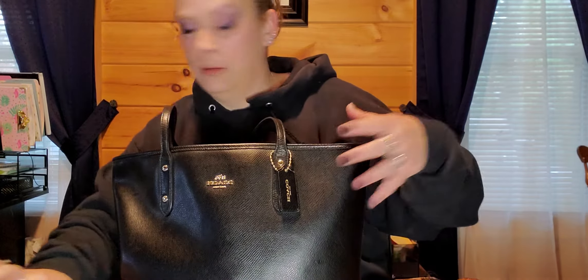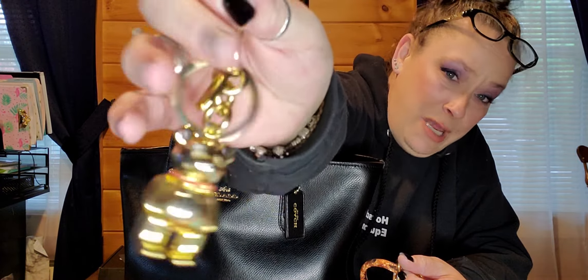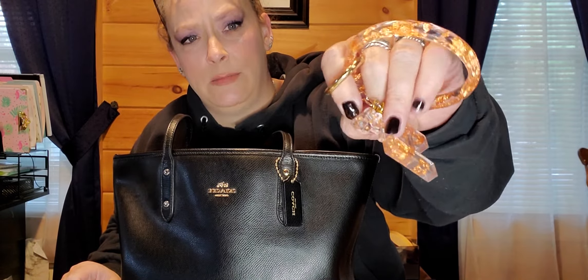And on every bag I put this Coach teddy bear that my daughter got me. I don't care what bag it is or whether it matches — this is sentimental to me and I always use it. And these are some acrylic things my daughter made: a bracelet with an H for our last name, and an A and B for my kids. It's not because they're child A and child B — their first names start with A and B, and it just happens that my first child is A and second is B.